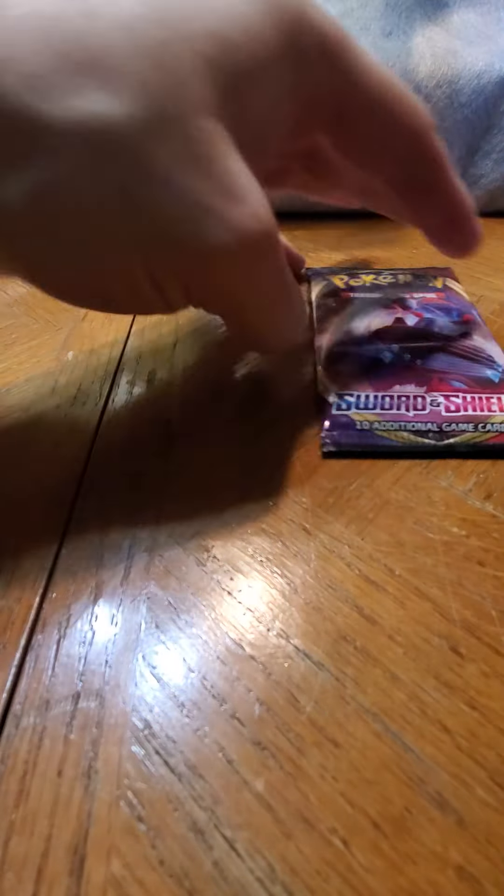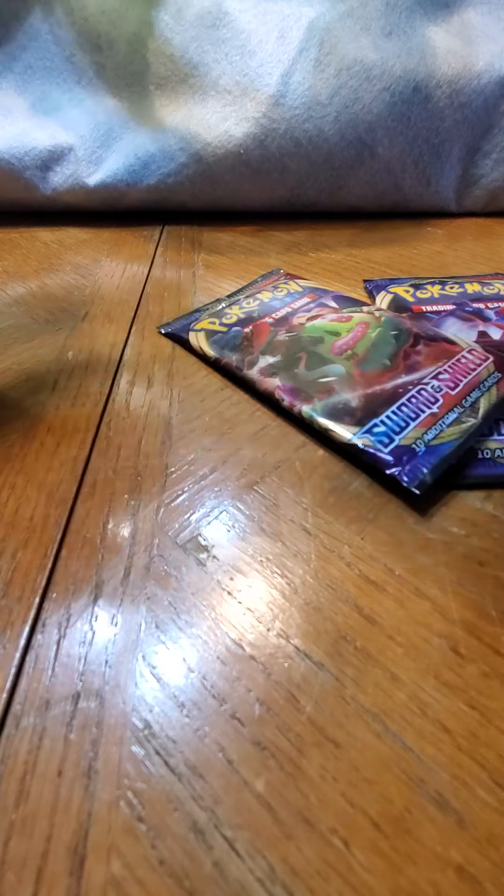Let's get this open - I should have done that first. Sword and Shield - this is a nice set, I like base sets. So that's what's in that from that store. I'll go in order, I guess you can say.